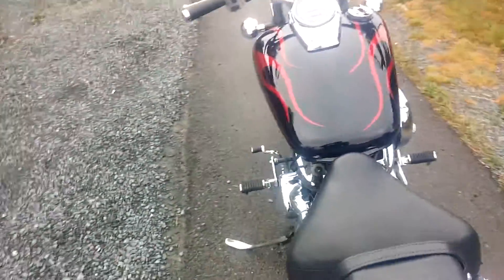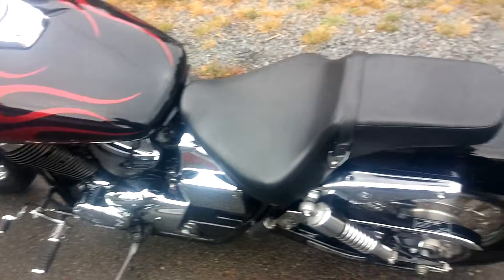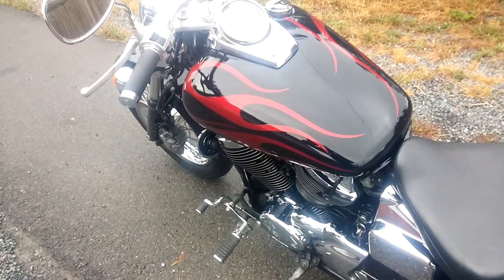Awesome bike, especially for a beginner. Got a little seat height, chain drive. There you go.